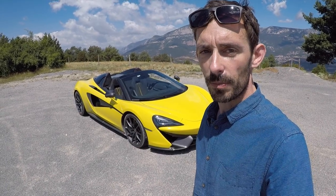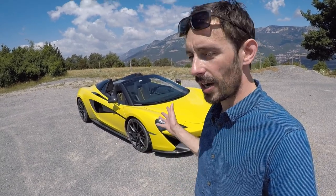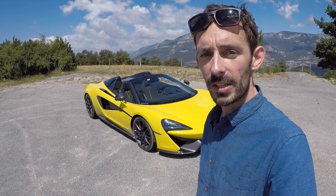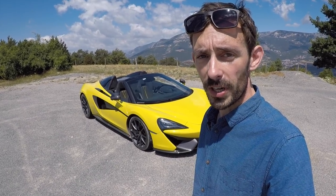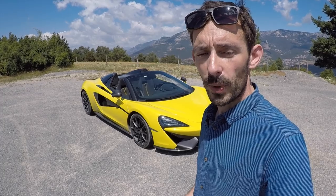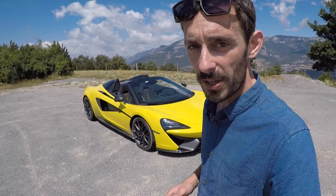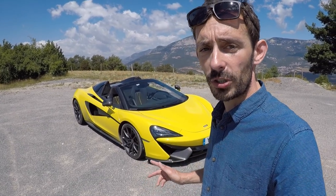Hello and welcome to sunny Spain for a bit of a video blog about the new McLaren 570S Spider. As the name suggests, and the car behind me reveals, this is an open-top version of the Sport Series, and if previous experience of McLarens is anything to go by, it could well be the pick of the range — certainly the most popular, and it is definitely the most expensive.